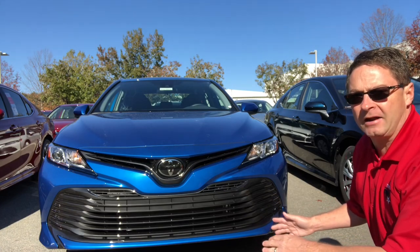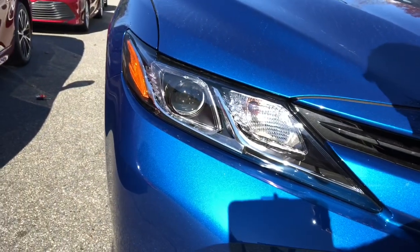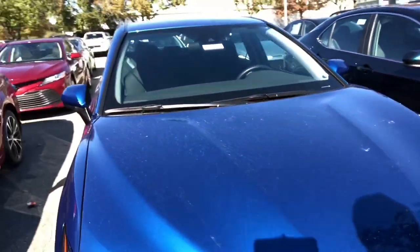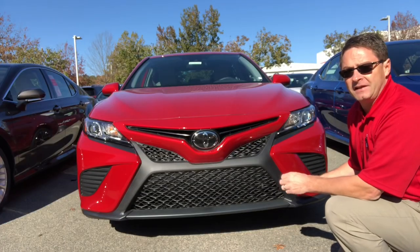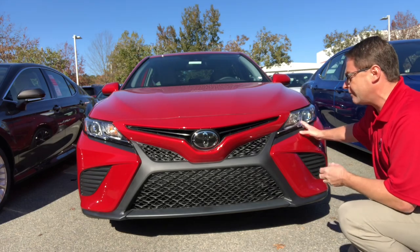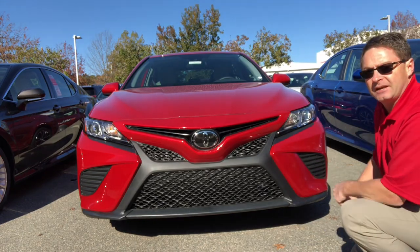The LE model is identical to the L model. Here's a close-up of what the headlights look like and the radar for radar cruise control. For the sporty side, this is the SE trim level, known for its patented wire mesh sporty grille in black, with bi-combination LED headlights, daytime running lights, and Toyota Safety Sense. This is what it looks like in Supersonic Red.